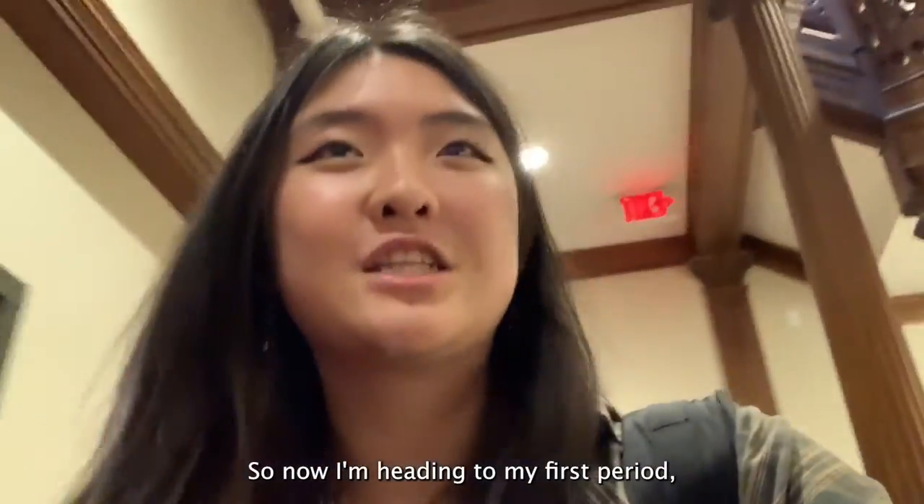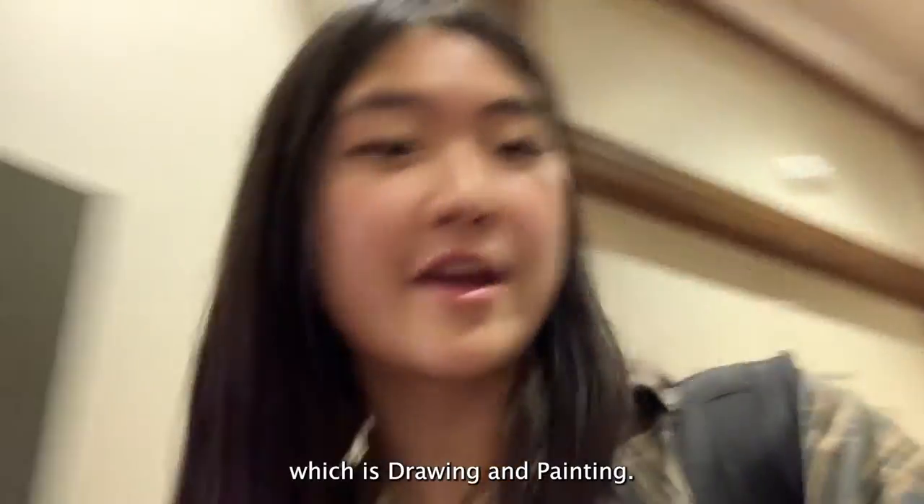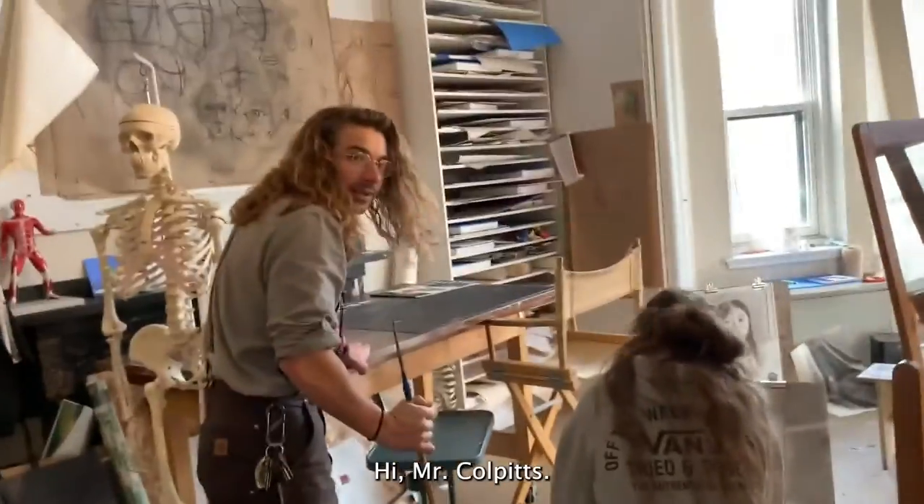Now I'm heading to my first period which is drawing and painting! Hello class! Hi Mr. Kopitz! Hi Bonnie! This is the art room.